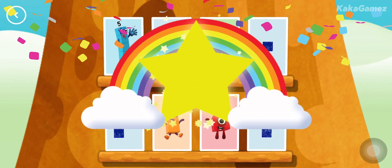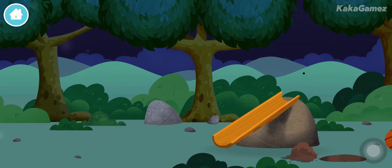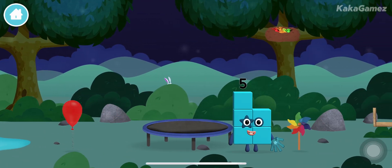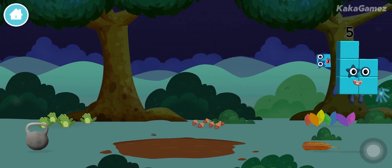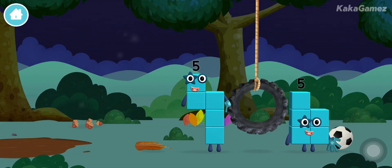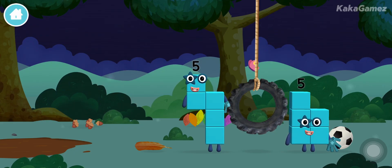Woohoo! The number blocks are hiding — can you help find them? You've found one! I love stars, I feel alive — high five!